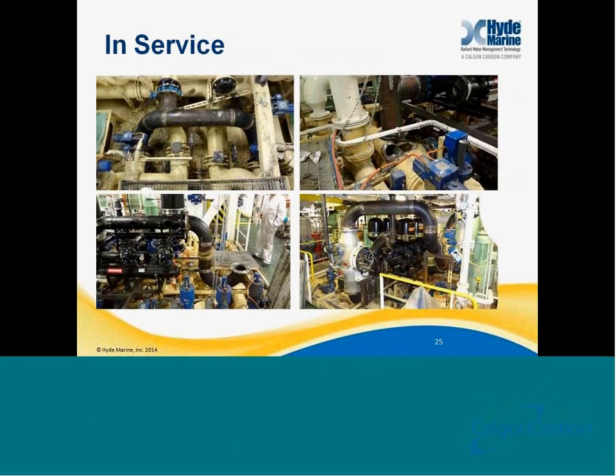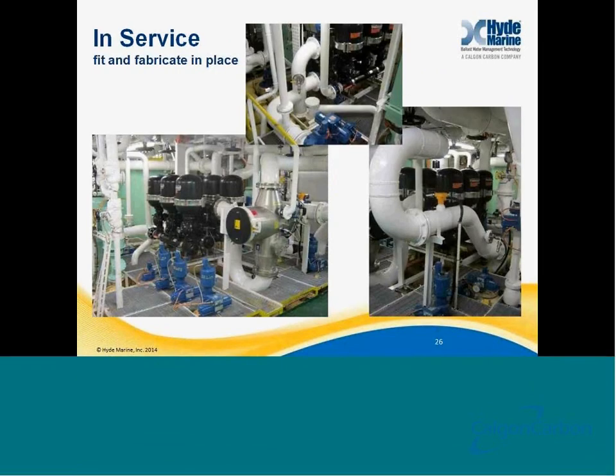Here's an example of an in-service installation that we did. This was completely done while the vessel was operating — no downtime to the vessel, and no work was done in port due to hot work restrictions in all of the ports that this particular vessel visited. You can see that the end product is a very high-quality installation — you'd never be able to tell that this was installed while the vessel was operating, with no extension to a dry dock period at any time.